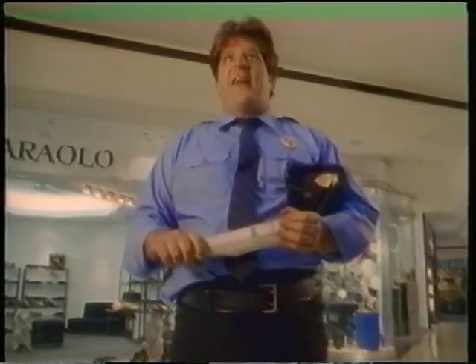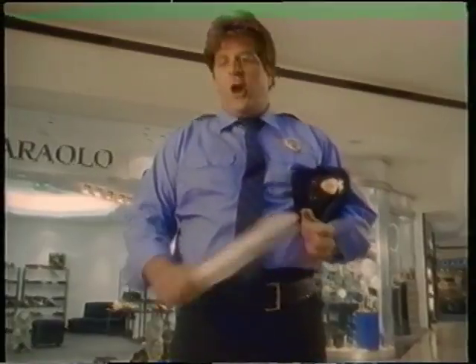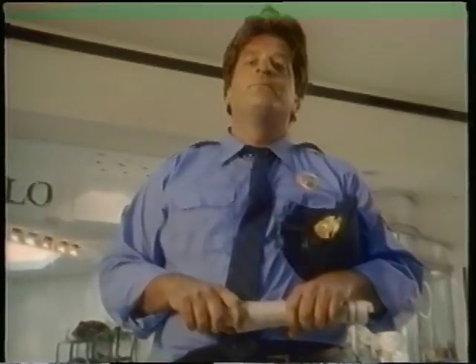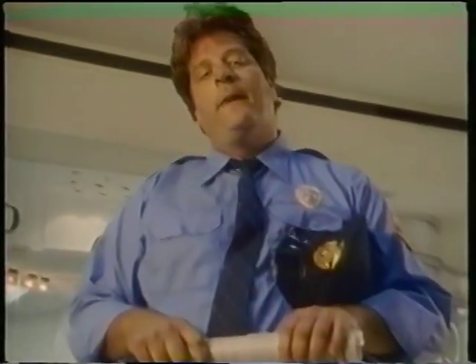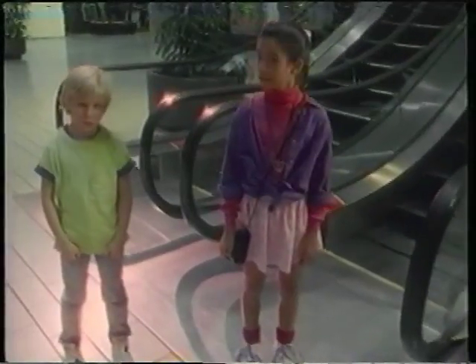You ready? I want you to list the escalator safety points. Go. Come on, surely you guys know at least one safety rule. All right. I guess we're going to have to start from the beginning. You guys better pay real close attention.